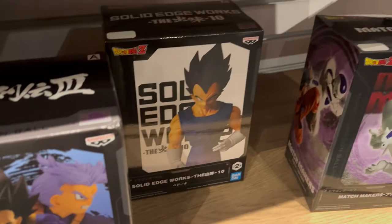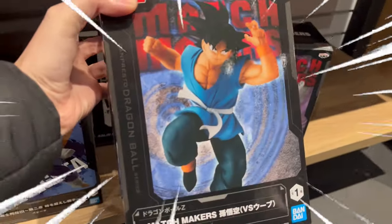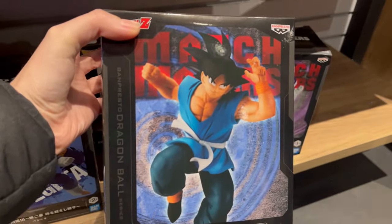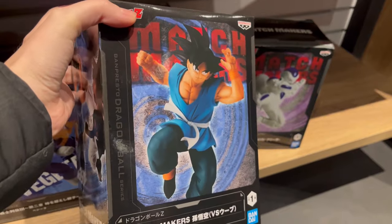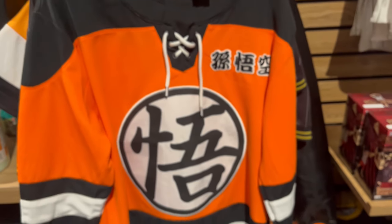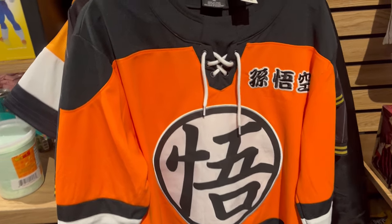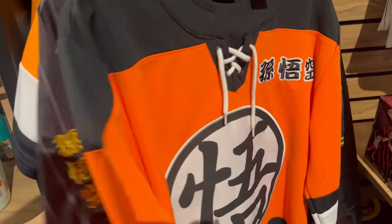They go together — Trunks and Vegeta. I always love Goku in his blue gi. It's one of my favorite looks for Goku. Him in his blue gi is amazing. Looks so good. Take a look at this — this is like a hockey jersey. Oh, Dragon Ball! I actually have it because my friend Chris got it for me for my birthday. And I have this jersey as well.